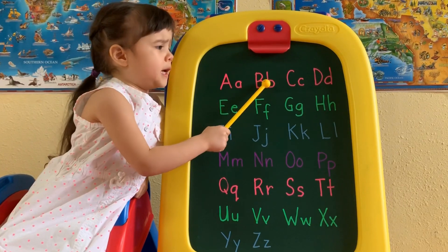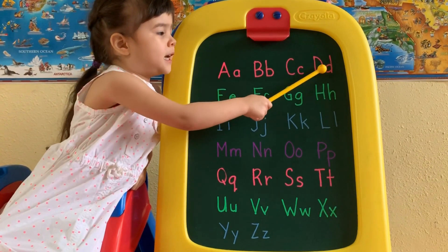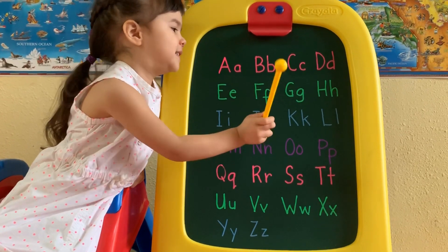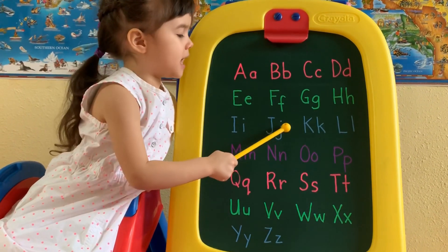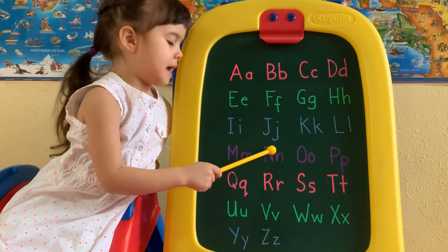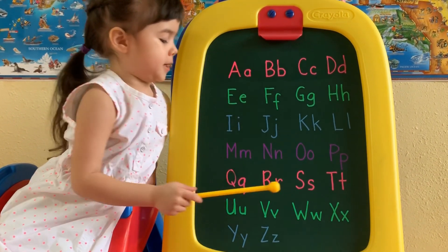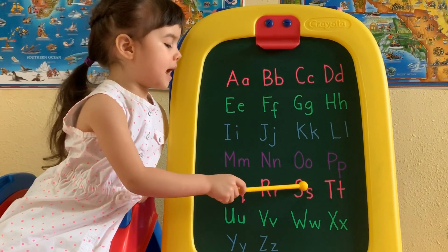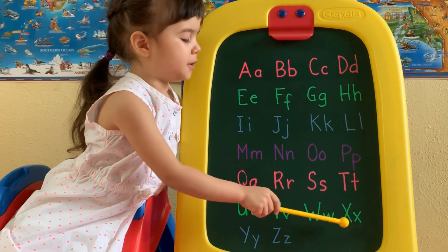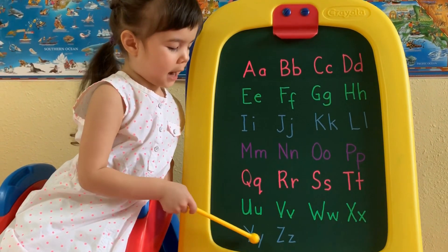Y, Z. M, N, O, P, Q, R, S, T, U, V, W, X, Y, and Z.